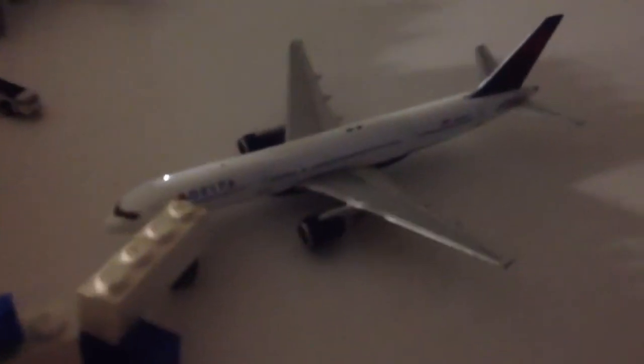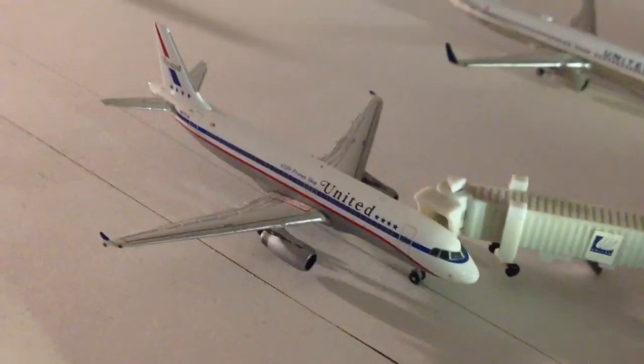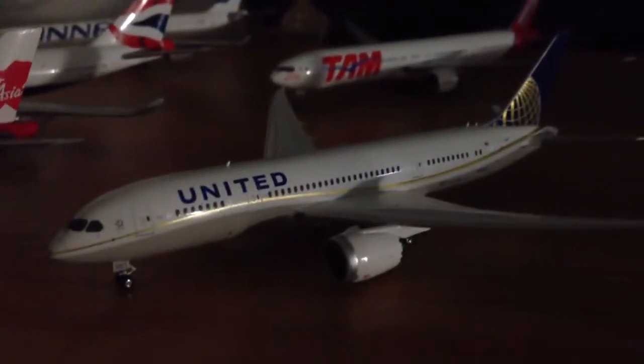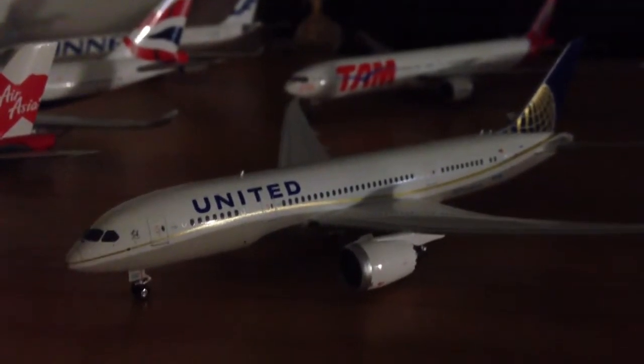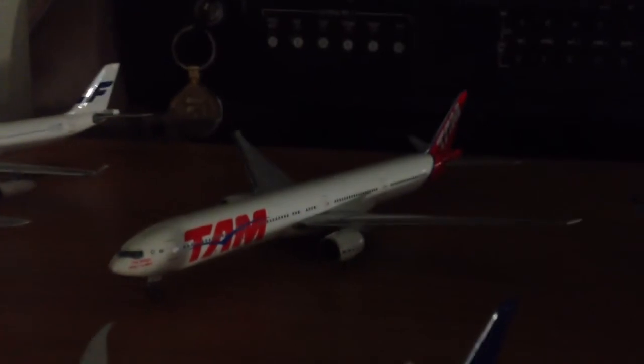I have four new models that have come in since my last update: this Delta 757-200 with no winglets, a United A320 Retro that just came in yesterday, a United 787 post-merger delivery — love it, beautiful aircraft — and this Phoenix Models TAM Triple. I have a little bit of news towards the end of the update, but we're going to jump right into this update because I need to get moving.